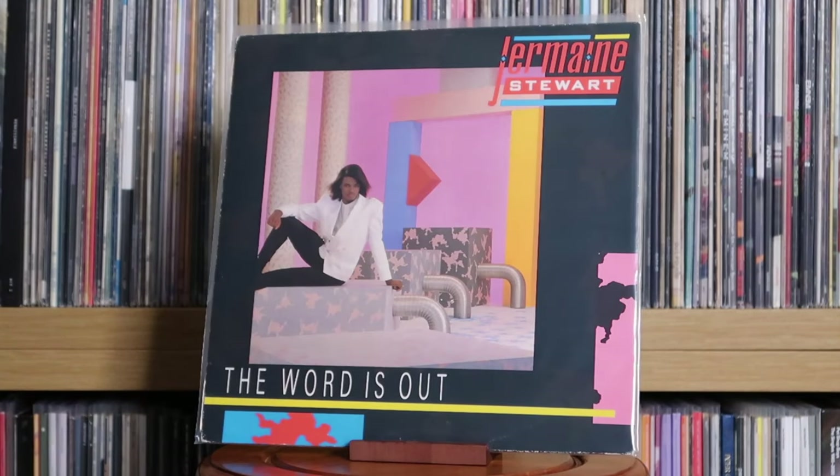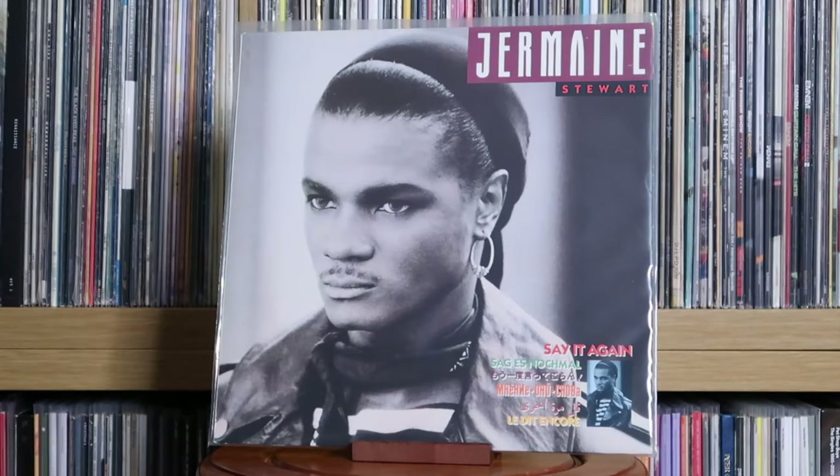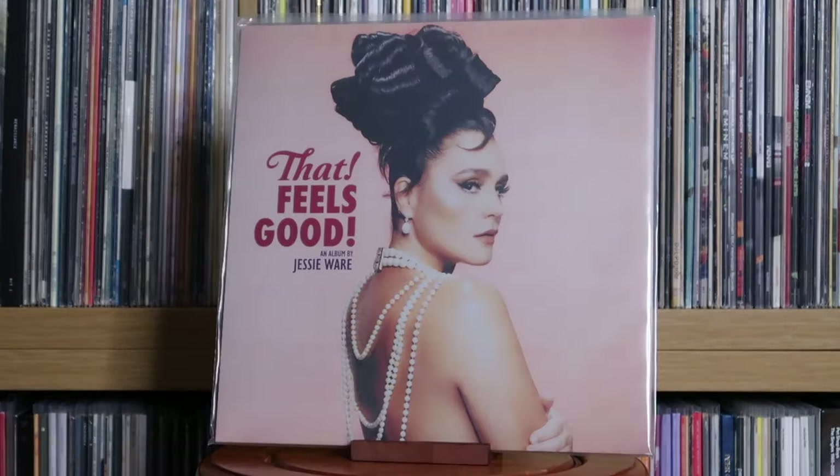Jermaine Stewart: The Word Is Out; Frantic Romantic; Say It Again. Of course, we did a mini documentary on Jermaine Stewart several years ago — if you haven't seen that, maybe go and check it out. Jessie Ware: That Feels Good — this album was a gift from my lovely partner Rebecca. So thank you very much, my love.